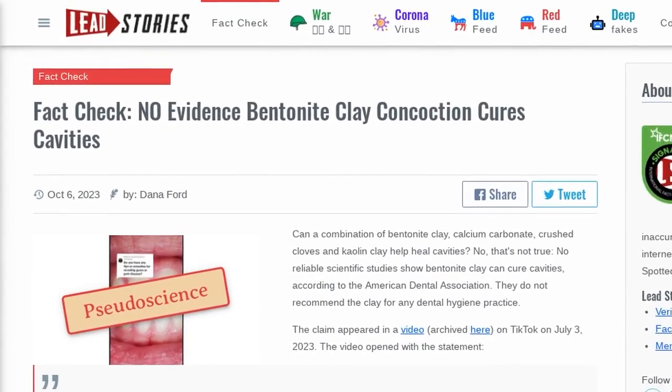The video opened with the statement: "In my last video, I told you how to heal small cavities using a combination of bentonite clay, calcium carbonate, crushed cloves, and kaolin clay."